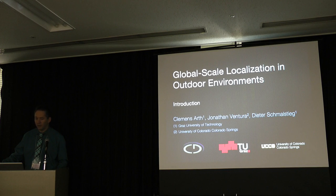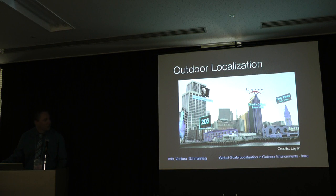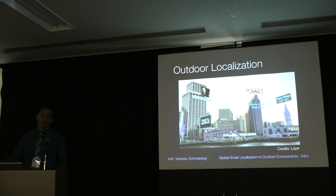This is the tutorial on global scale localization in outdoor environments. To give you a first idea of what it's all about — what we are trying to solve in our work and what is the task to be discussed in this tutorial — it is auto-localization at a very high level of accuracy. This concept picture from Layar is used quite frequently as a showcase of what we want to achieve.